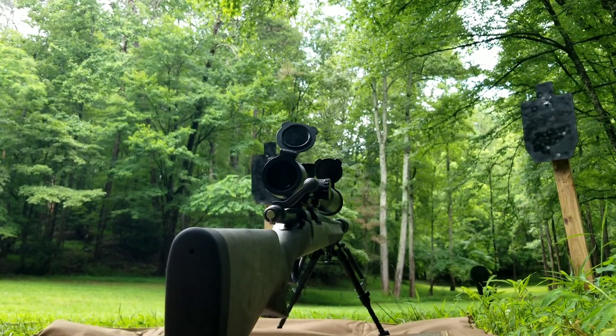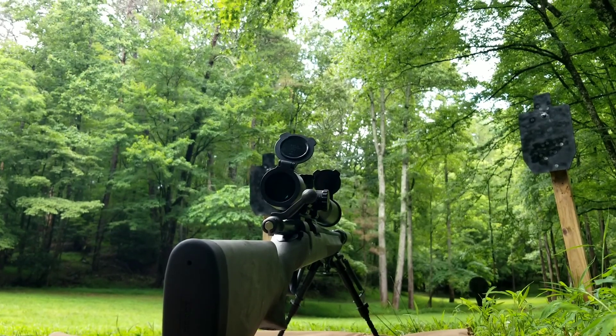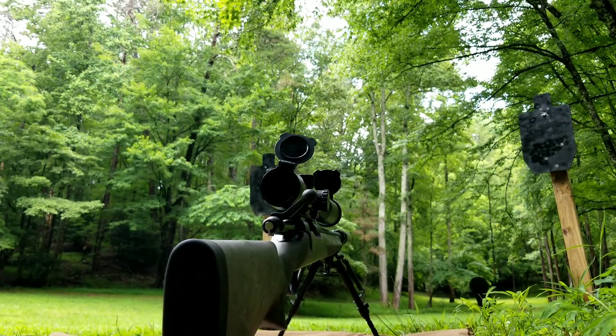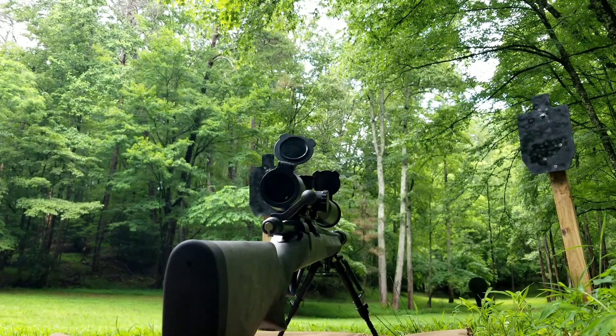Hey guys, we're out here at the range — nice quiet afternoon, a little bit of wind blowing, you can probably hear it in the background. I did a video with this rifle in the past; it's a Remington 700.